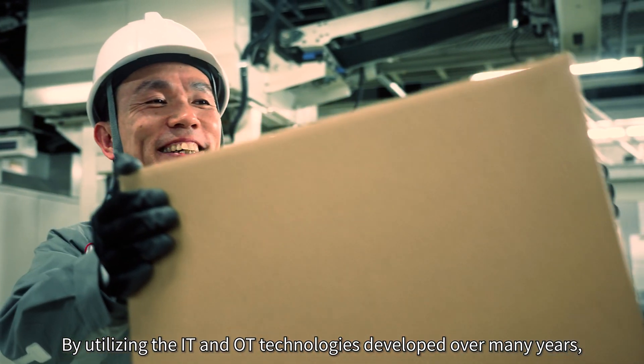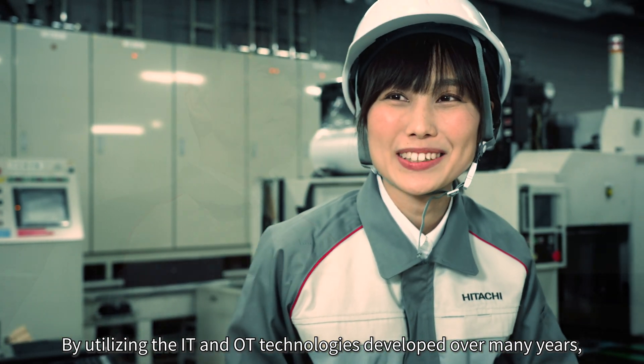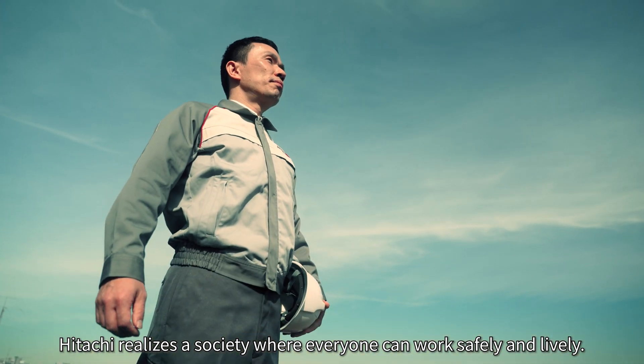By utilizing the IT and OT technologies developed over many years, Hitachi realizes a society where everyone can work safely and lively.